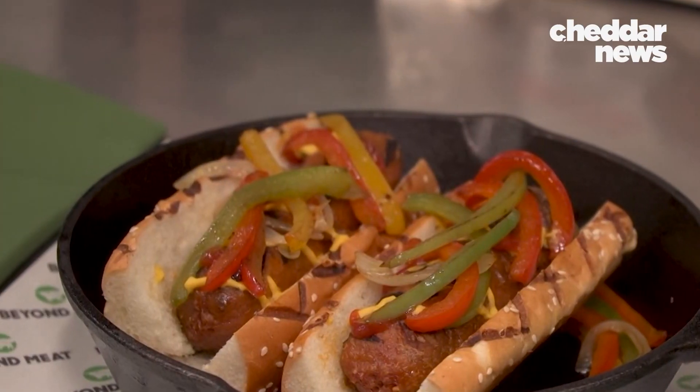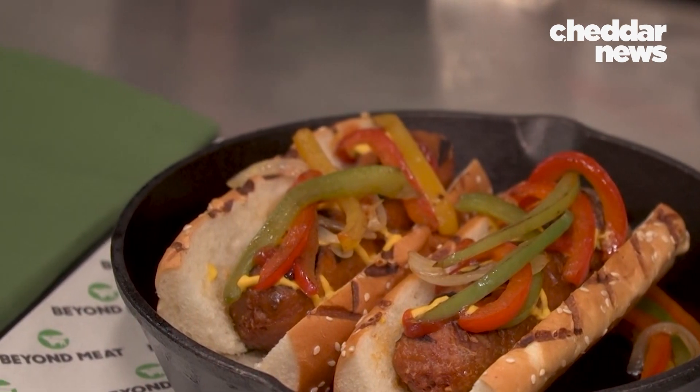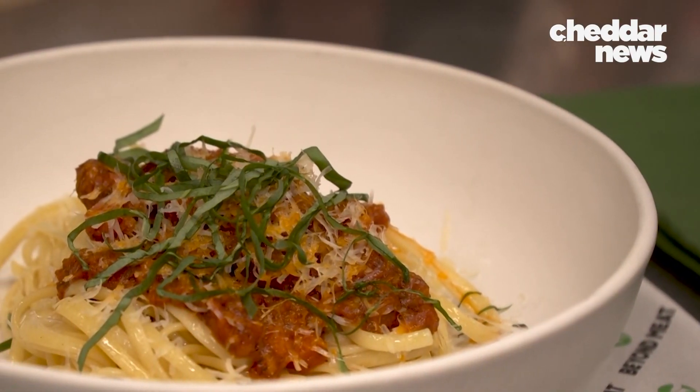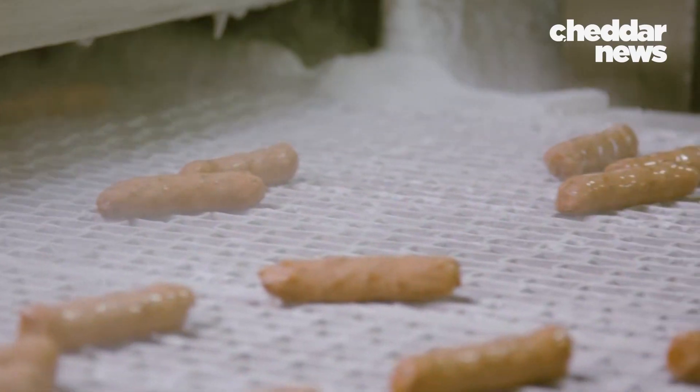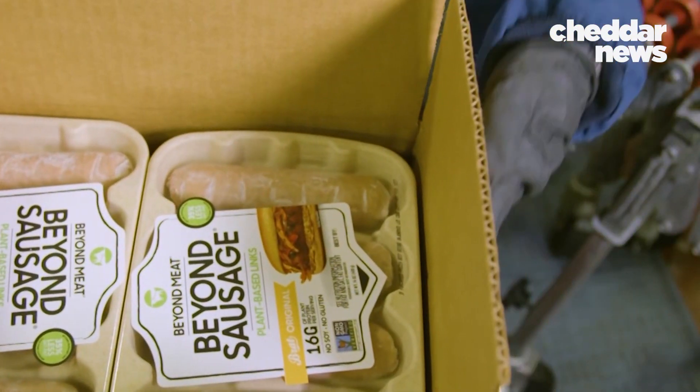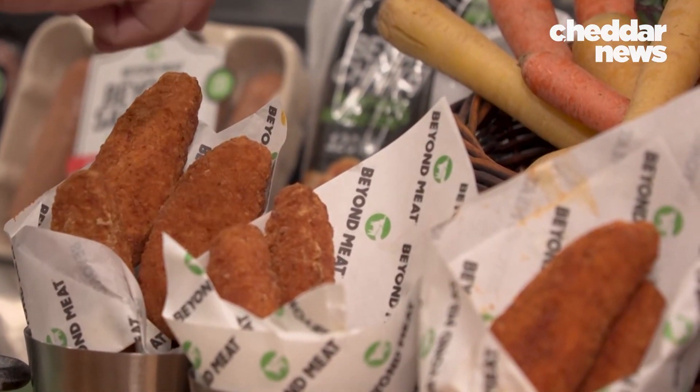Zakai herself is a flexitarian — mostly plant-based, but she'll eat meat sometimes. The brand isn't going to tell people what they should be doing or what they're doing wrong. They really want to allow people to eat the meat that they love, but in a way that is better. Beyond Meat wants to make plant-based meats accessible to McDonald's enthusiasts, KFC diehards, amateur home chefs, and meat lovers alike.